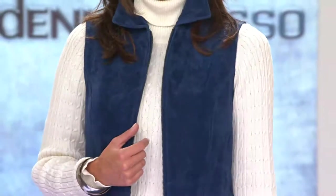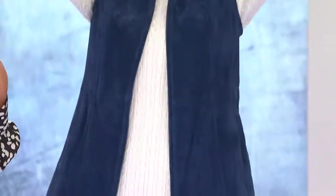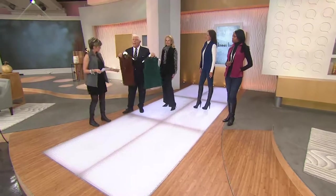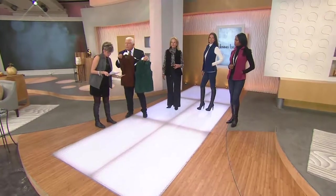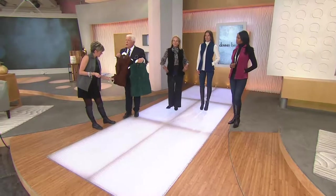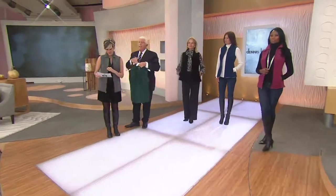Maria has that beautiful silk bow blouse on with a black pair of dress pants, and she's turned it into another fabulous outfit in emerald. And then again in chocolate, which is a lot like the walnut from our today's special value. And I'm in the gray, which is stunning.